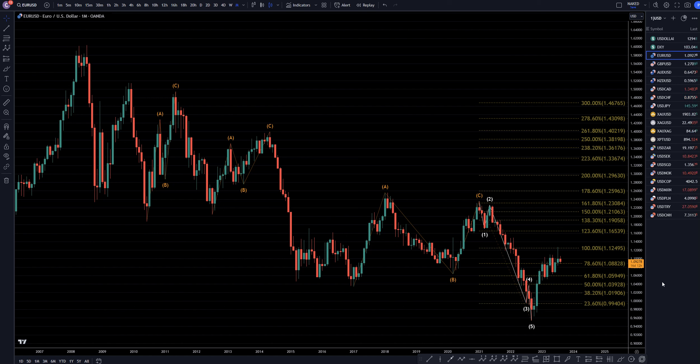Hello Traders, F.S. Pill Collective here. Today is Tuesday, August 15th, and I'm going to be analyzing the Euro-US dollar starting on the monthly, working my way down to the one-hour time frame.